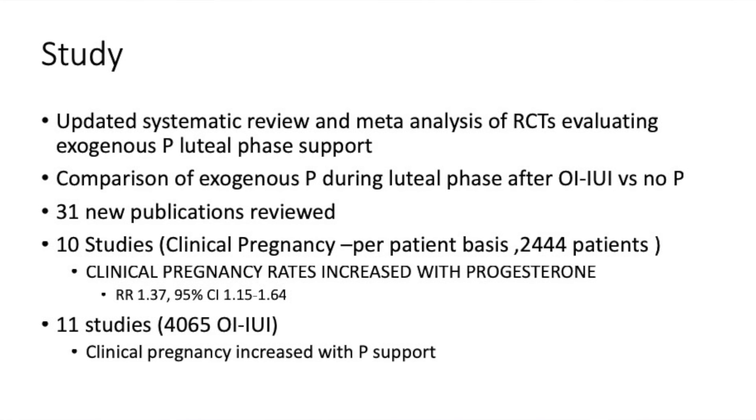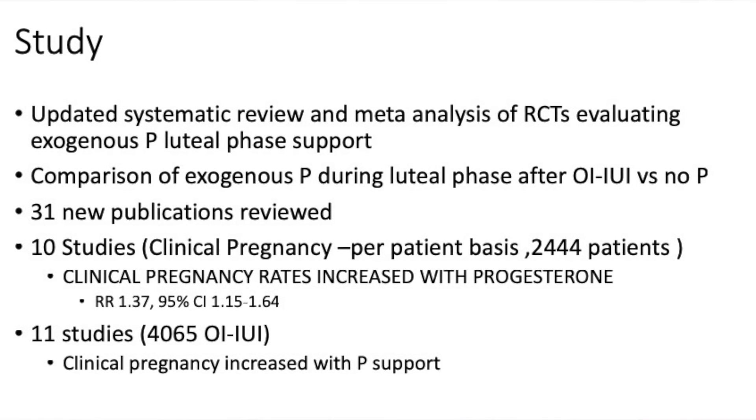We also know that in IVF you need luteal phase support, and there is extremely good evidence to suggest that pregnancy rates are lower in intrauterine insemination — that debate continues. This systematic review looked at all meta-analyses of RCTs where exogenous progesterone was used, comparing exogenous progesterone during the luteal phase after ovulation induction and IUI versus no progesterone. 31 publications were looked at; 10 studies were reviewed and showed that clinical pregnancy rates increased after progesterone. 11 studies looking at 4,000 patients also suggested that clinical pregnancies tend to rise after progesterone.